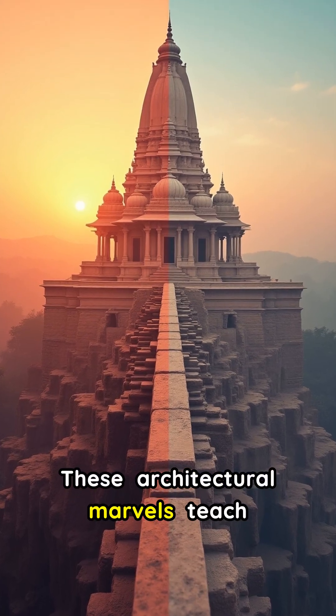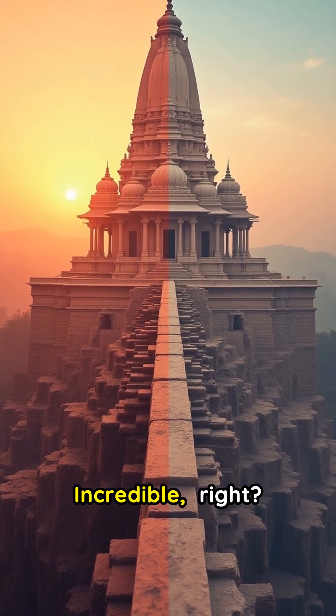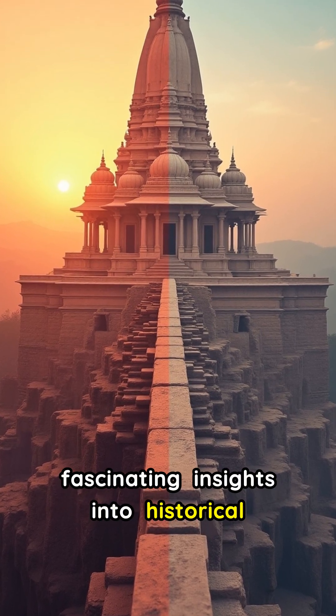These architectural marvels teach us about sustainable, earthquake-resistant design from ancient wisdom. Like, share, and follow for more fascinating insights into historical innovations.